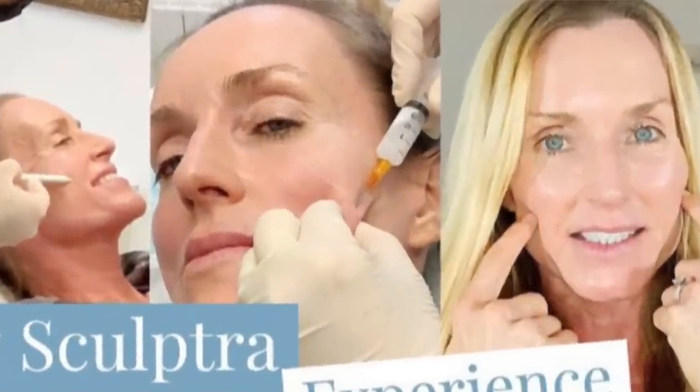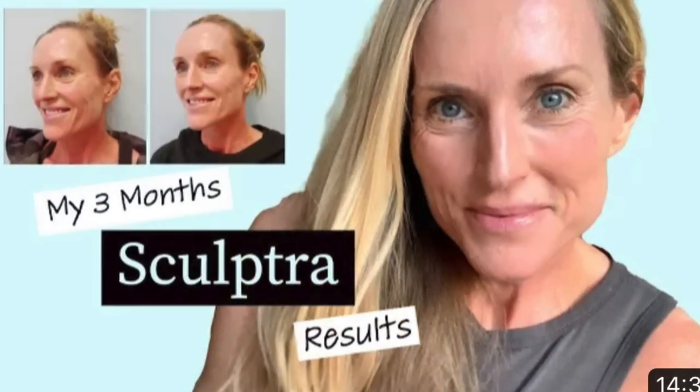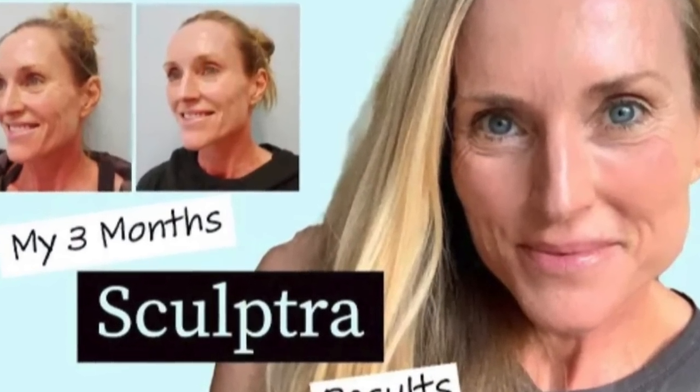Hi and welcome back. Today I am finally doing a highly requested Sculptra update. I had my first Sculptra injection about a year ago. Back then I took you with me to share my experience, and then about three months after my first injection I made an update video after having had three injections. If you missed these videos, I will link them down below.